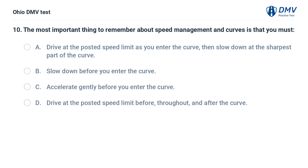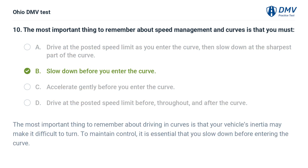The most important thing to remember about speed management and curves is that you must: A. Drive at the posted speed limit as you enter the curve, then slow down at the sharpest part. B. Slow down before you enter the curve. C. Accelerate gently before you enter the curve. D. Drive at the posted speed limit before, throughout, and after the curve. The answer is B: Slow down before you enter the curve. Your vehicle's inertia may make it difficult to turn. To maintain control, it is essential that you slow down before entering the curve.